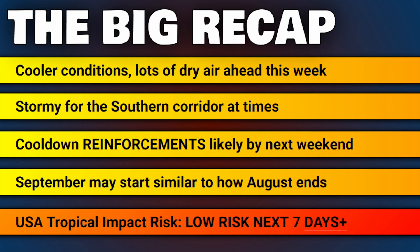Cool-down reinforcements look likely to back the current cool-down up by the time we go towards next weekend. September, as a result, may start similar to how August ends.